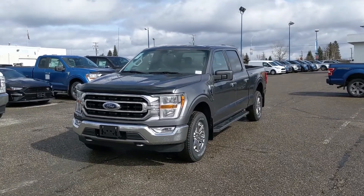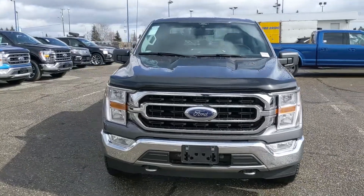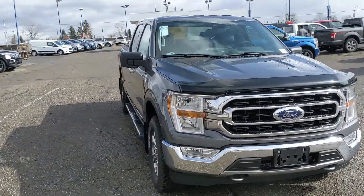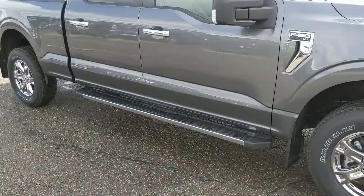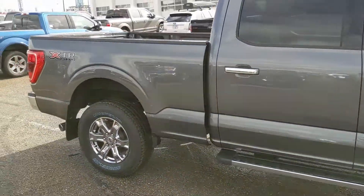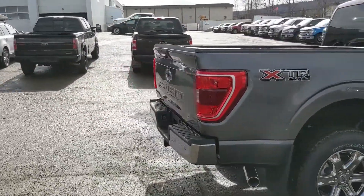Hello, this is Eric at Prince George Ford and we're taking a look at the newly redesigned 2021 Ford F-150 in an XLT trim, powered by a 5-liter V8 engine providing you with plenty of power for towing, hauling, and 4x4ing. Coming with running boards down below, it has a brand new look inside and out — looking very sleek, but let's take a look inside.